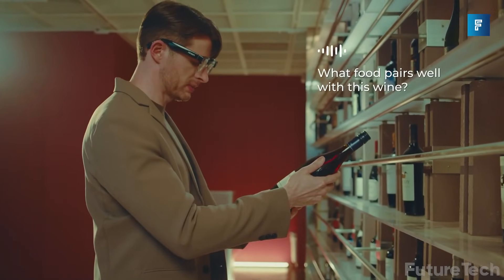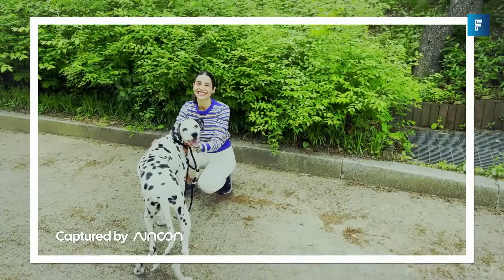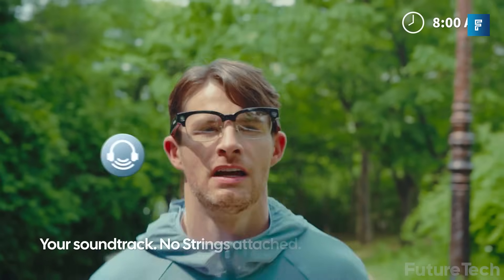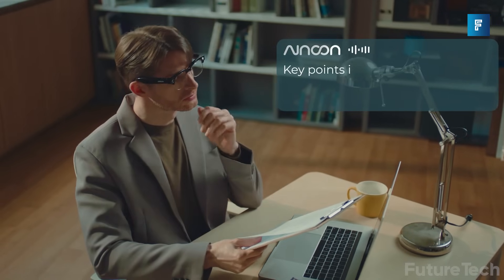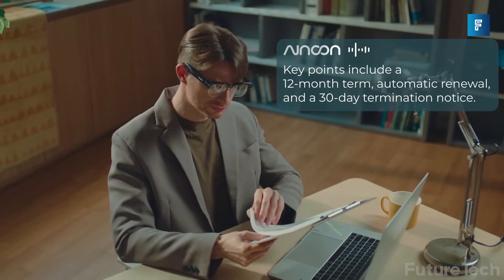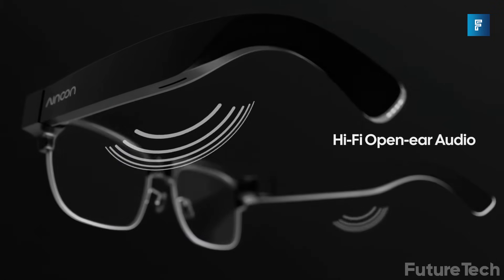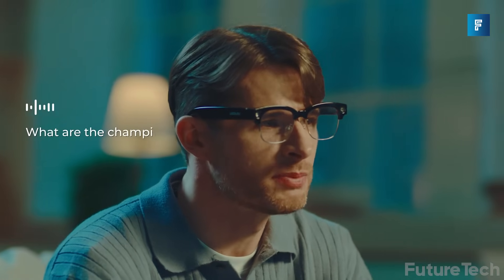Privacy? Covered. There's an LED indicator for when the camera's on, plus noise-canceling mics for clean voice commands even in busy environments. Battery life gives you about three hours of audio, 30 minutes of video, and a case that charges on the go. At just 45 grams, it's light enough to wear all day. Prescription lenses? Supported. Style? Minimalist. Price? Around $259, and that includes six months free of their AI Pro features.